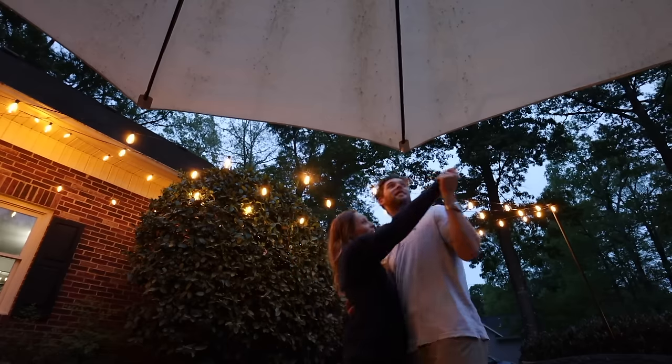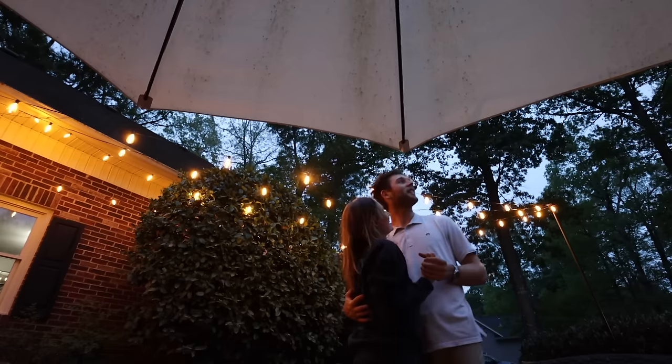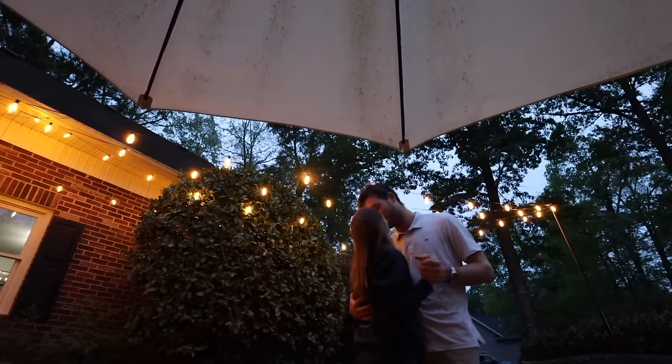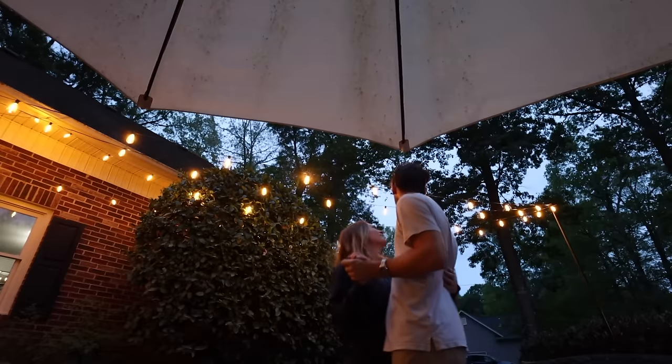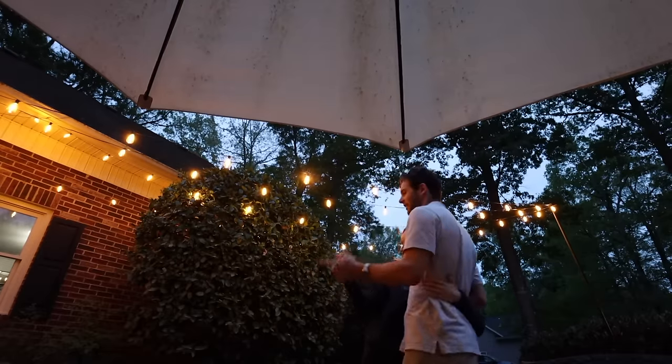There's a sunset — a cotton candy sky — with these lights! It would be perfect.